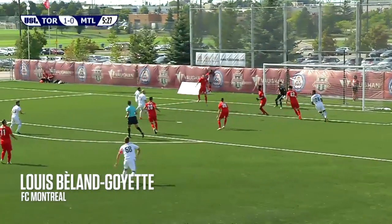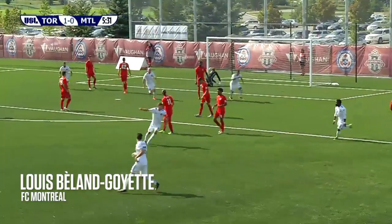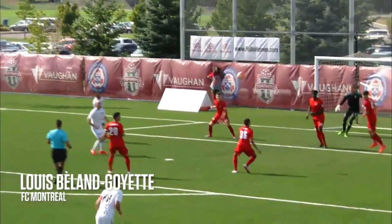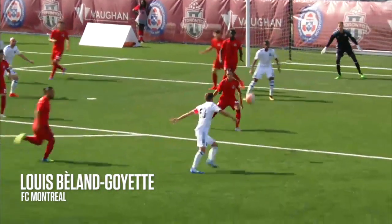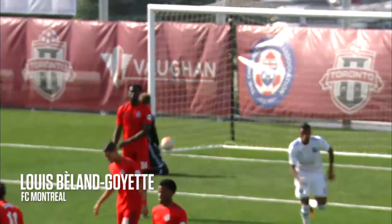That's Emkungula crossed in and headed away by Sharpie. There's a strike and it's an answer for Montreal! It's the captain, Louis Bayon-Goyette. He beats Clint Irwin, and 40 seconds later Montreal have equalized.